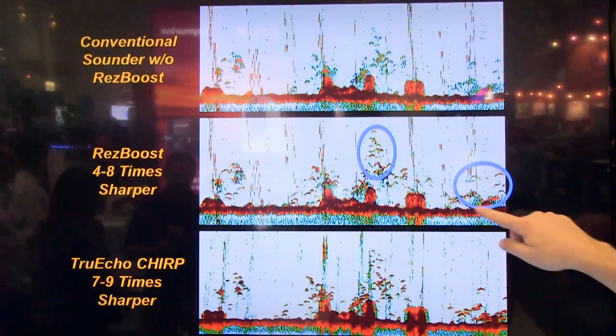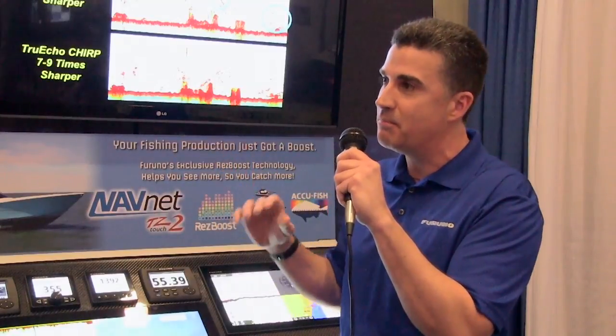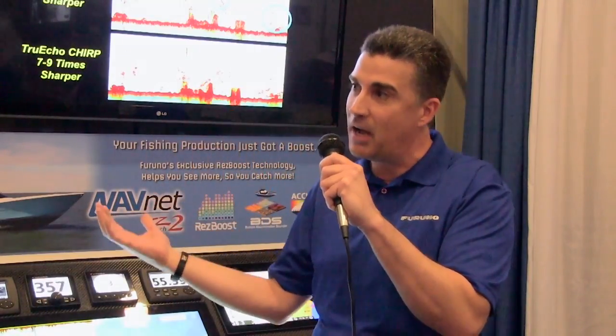We're adding post-processing technology that will actually enhance a conventional fish finder image by four to eight times over the conventional sounder. So a customer is going to get four to eight times better resolution, much like chirp-like performance without investing in a chirp box or a chirp transducer. It's a really exciting technology. It sounds like a great feature — I can't wait to get out and use it. Thank you so much. You're welcome.